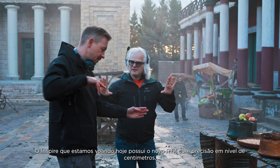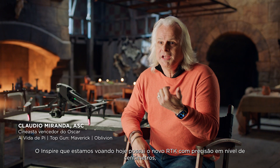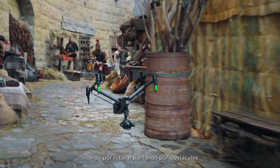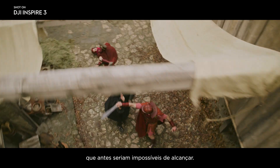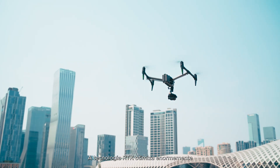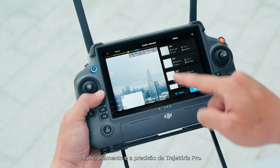The Inspire we're flying today has the new RTK that has centimeter accuracy — you could fly past and go through obstacles that were just impossible to do before. This RTK technology also significantly enhances Waypoint Pro functionality and precision.